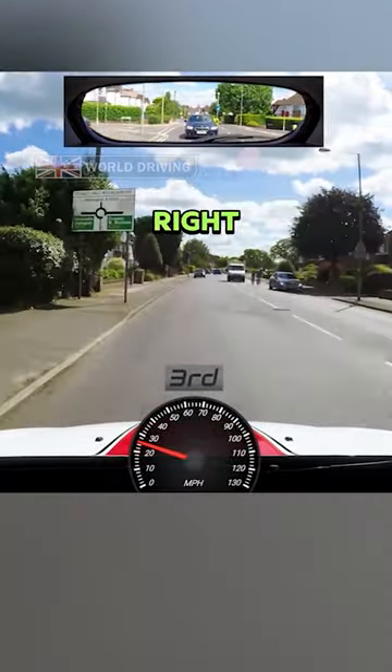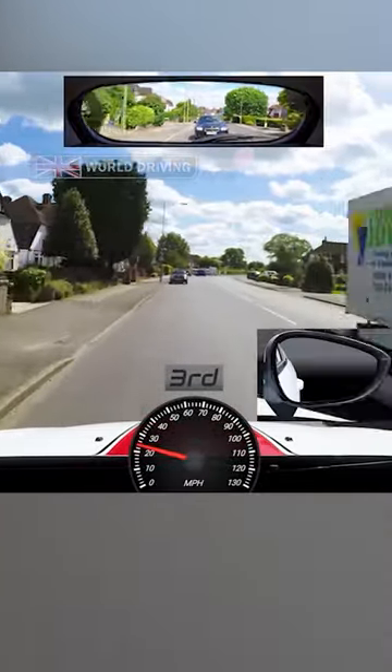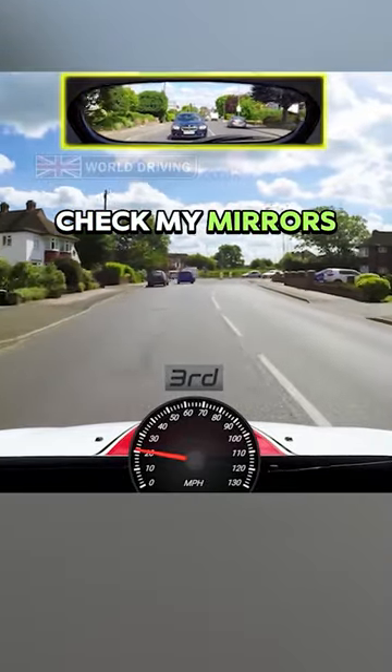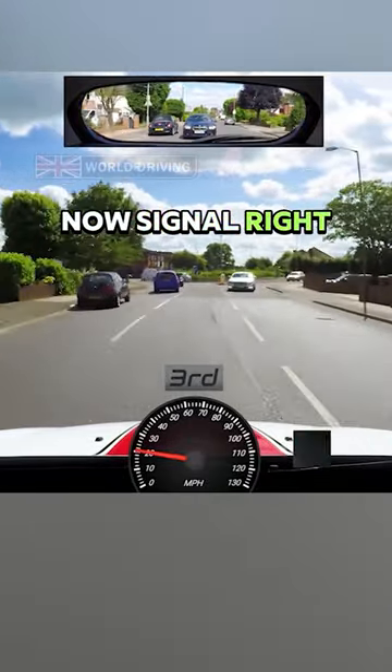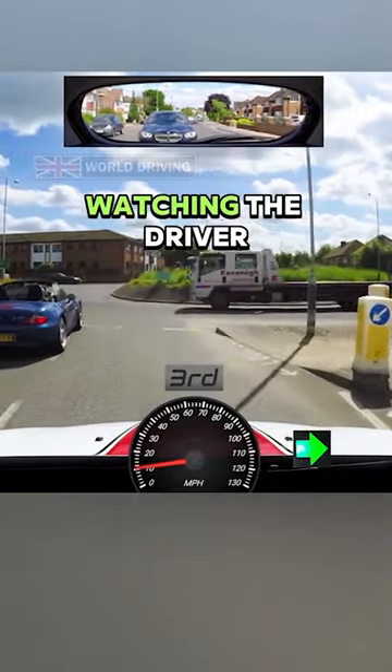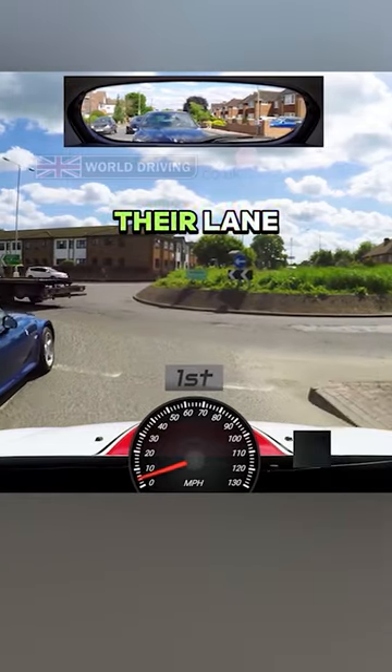At the next roundabout I'm turning right, third exit. I'll need the right hand lane for this. Check my mirrors, now signal right. Give way to the right, but I'm also watching the driver on the left as they're a little out of their lane.